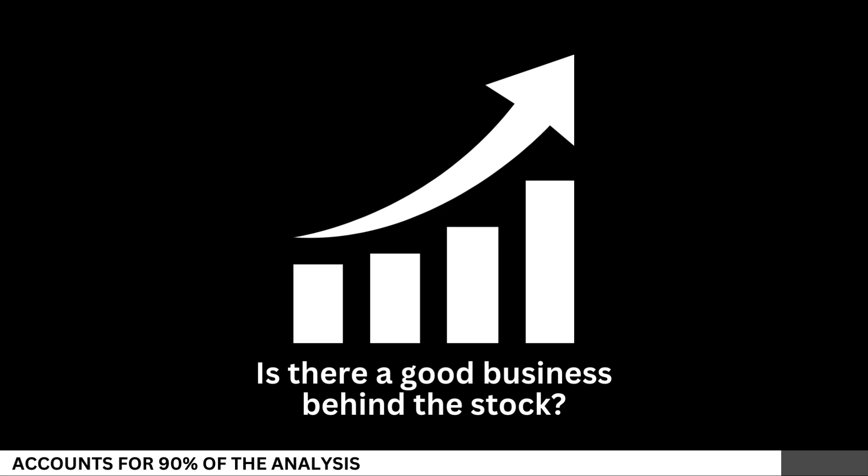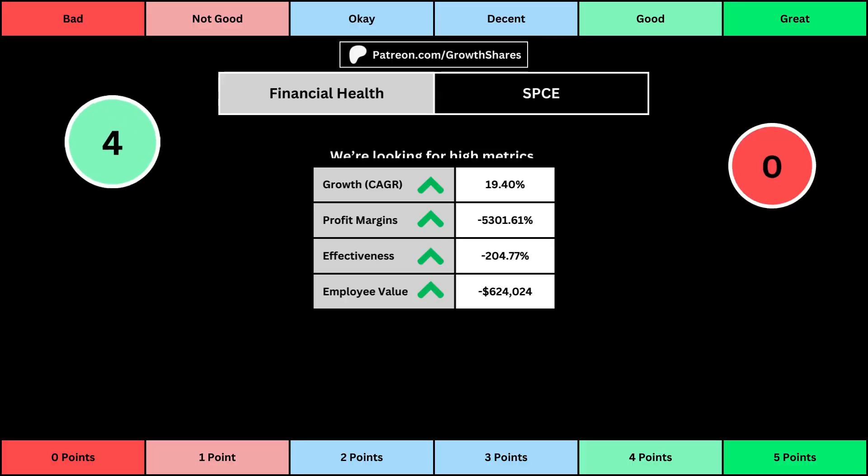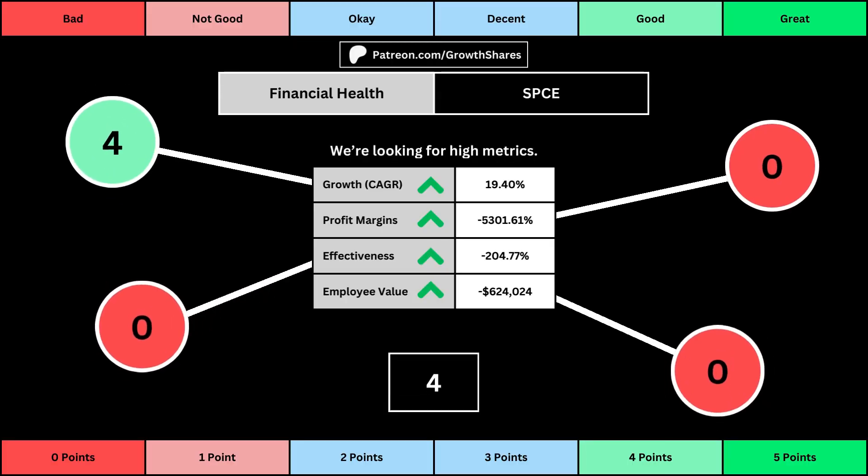We'll look at 14 metrics to determine the business fundamentals. The first set of metrics deal with the company's financial health, with its projected earnings growth for the next five years, its profit margins, its effectiveness — which looks at the company's returns on equity, assets, and invested capital — and then the employee value, which looks at how much value the average employee adds to the business. You can see the values for each of these metrics as well as the point totals awarded in the bubbles.